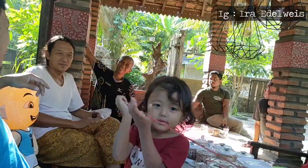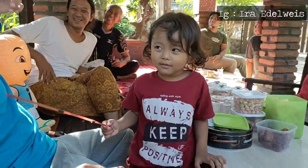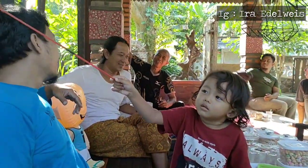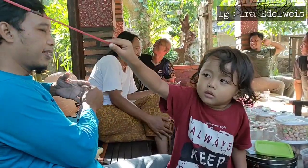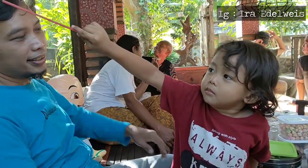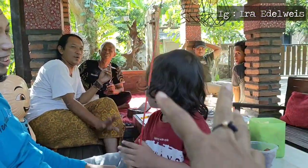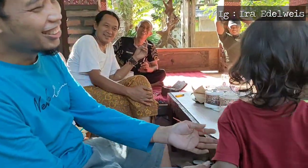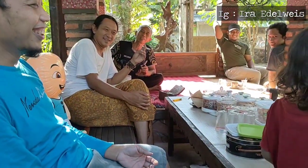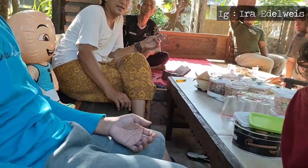Sangat menginspirasi sekali rumah beliau ini. Kami juga berkenalan dengan putra terkecilnya, sangat menggemaskan ya teman-teman. Aku coba menyapa: nama kamu siapa sayang? Ganteng, namanya siapa? Kenalan-kenalan, ada pancing ya.